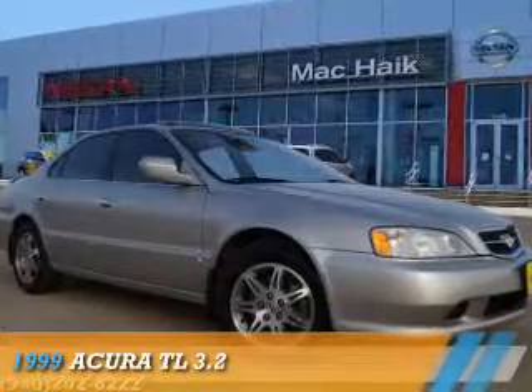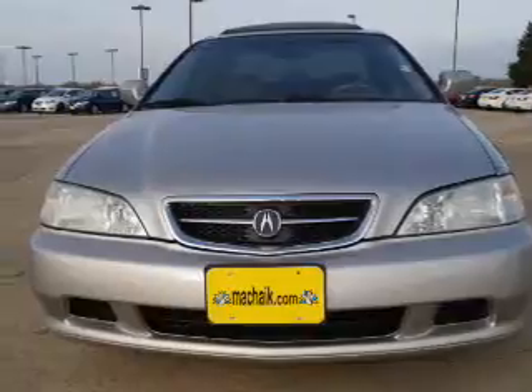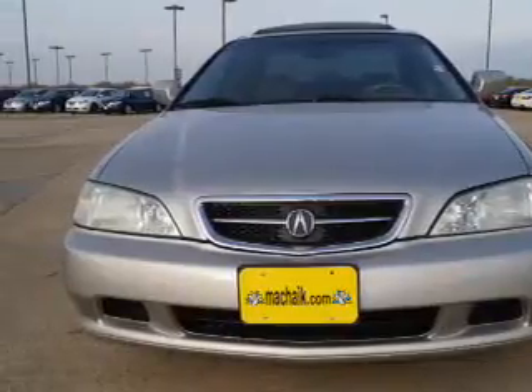This could be the vehicle you're looking for. It's powered by front wheel drive, six cylinder engine and a four speed automatic transmission.